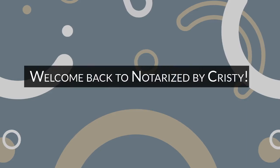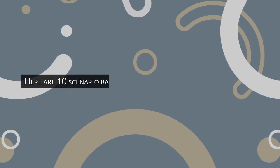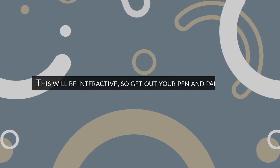Welcome back to Notarize by Christy. In this video, we will review Louisiana notarial practice through an advanced quiz. Here are 10 scenario-based, multiple-choice questions meant to prepare you for the actual exam. This will be interactive, so get out your pen and paper.